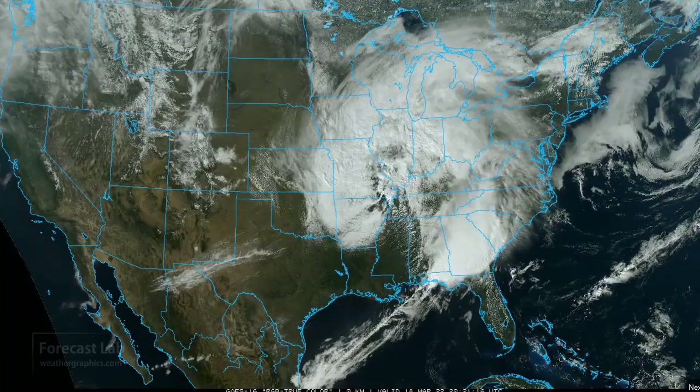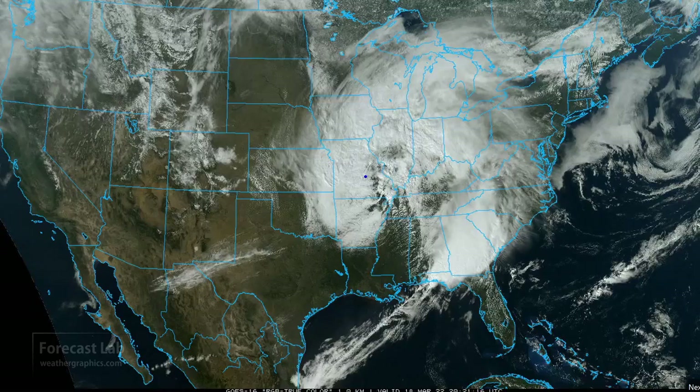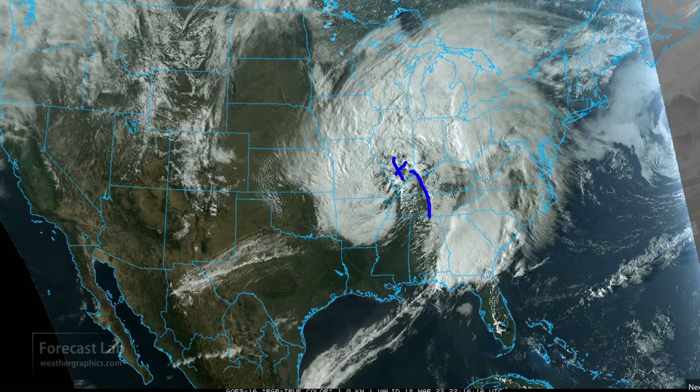There is a very active weather system moving across the Midwest this Friday evening, located right there in southern Illinois. We have a surface low there, the cold front extending down into Alabama and the Gulf of Mexico, and a warm front extending up to the northeast. In its wake, a strongly defined dry slot is coming in from Texas into Alabama to the northwest.